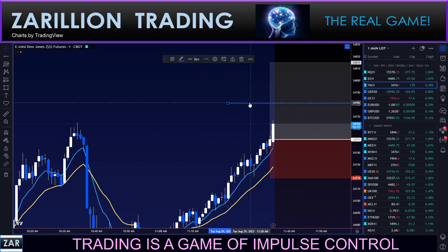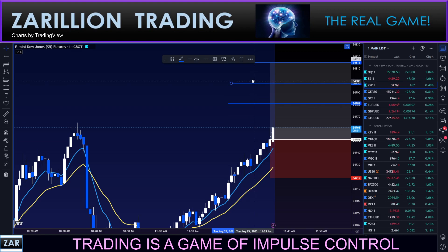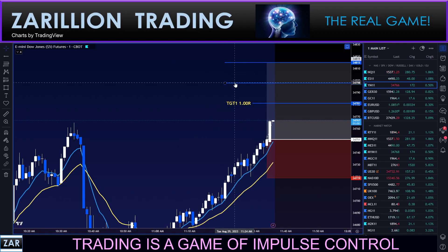That's one R target. That's two R. This is 1.5R. Just trusting the model.